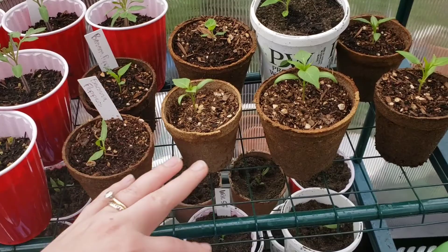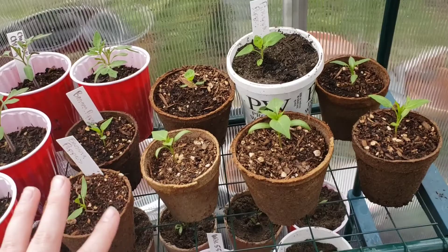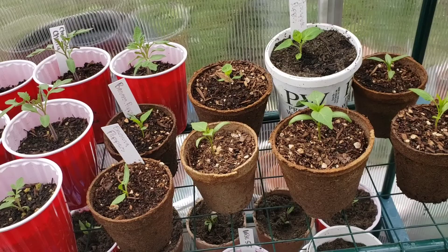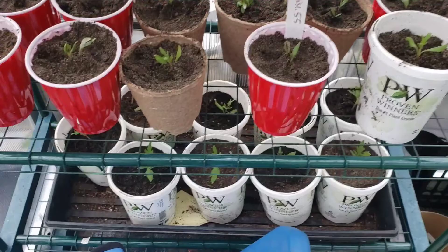Here I have different types of peppers - I have bananas, pineapple, and I'm guessing this one's a pineapple too. I made the mistake of not labeling them, and when I brought them out here they all got mixed up. So I have no idea what's what. Some are Anaheim, some are banana, some are pineapple, maybe a poblano - but I really won't know until they grow, so we'll see.